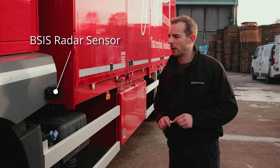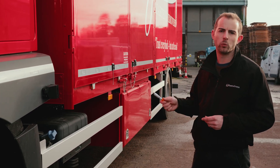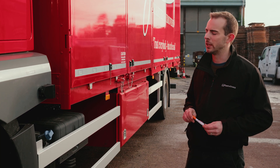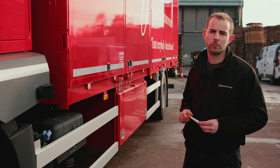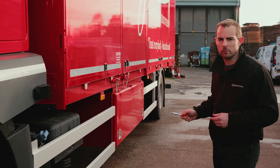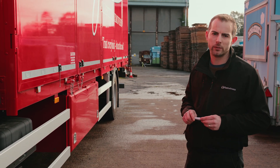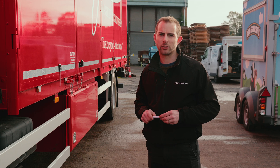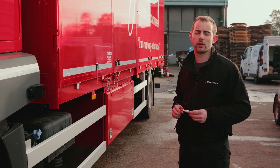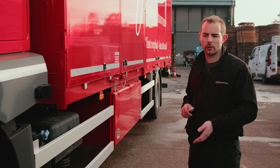Moving along, we've got the new blind spot sensor, or BSIS. It's slightly different to the previous ultrasonic sensors — only one is required here. The detection zone is much larger and it uses radar technology, which will only pick up moving objects traveling at certain speeds and on certain trajectories. The driver receives two different types of alerts.